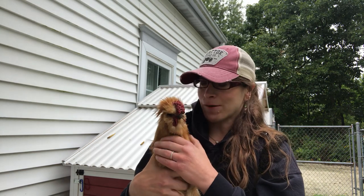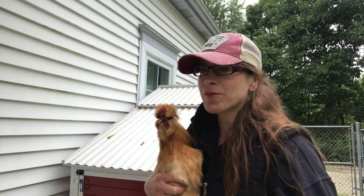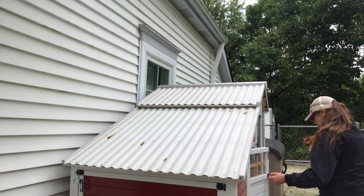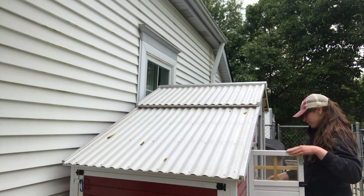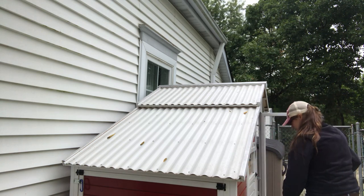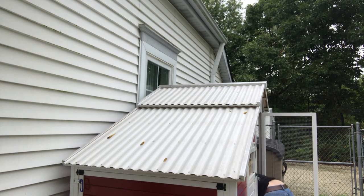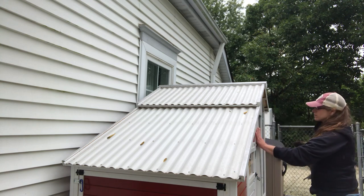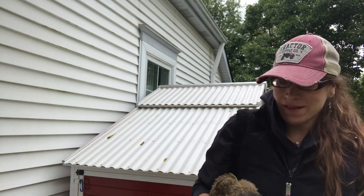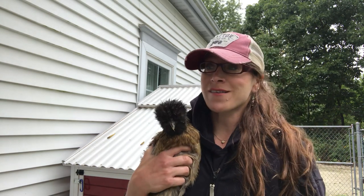I'm gonna put Bob back because he's getting a little antsy. I'm gonna pick up one of the hens, which are a little bit more calm. So this is Pepper. She is actually an example of a partridge silky.